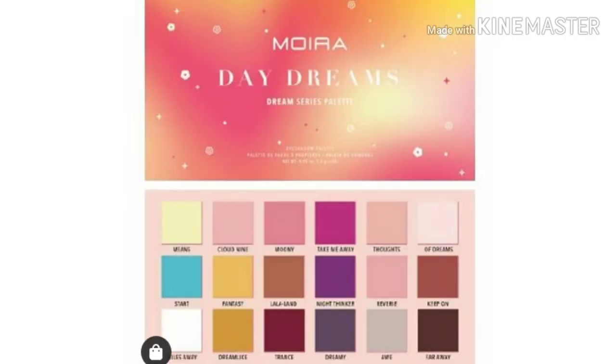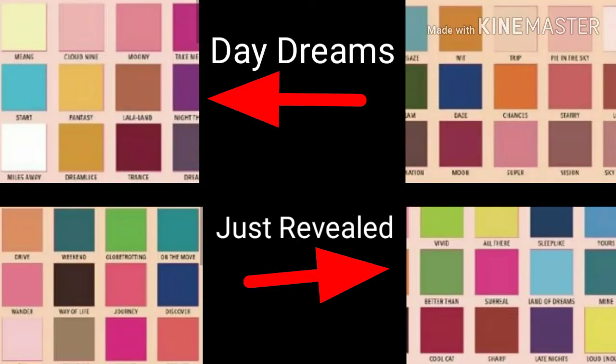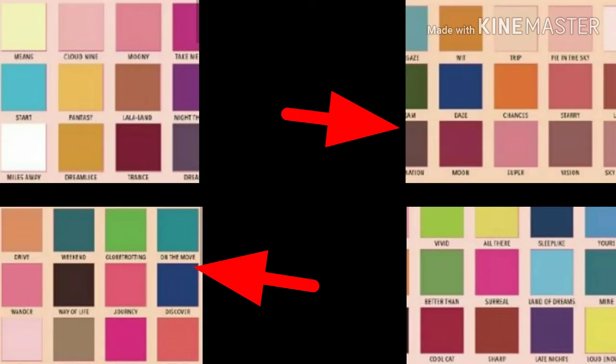They revealed yesterday that it is More Cosmetics — this is the Daydreams palette. And then today we get another More Cosmetics palette reveal. I don't know exactly which palette this is, but I'm assuming that all four of these palettes are More Cosmetics, and I'll show you the other two that have yet to be revealed. I'm assuming they will reveal those within the next few days, so I will update you guys as soon as they do.